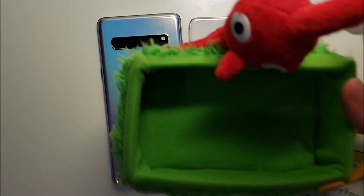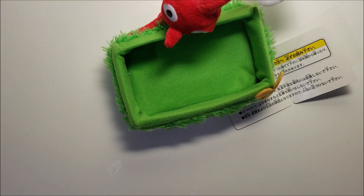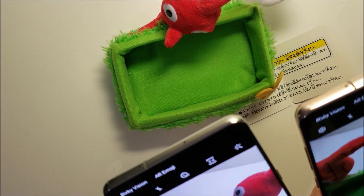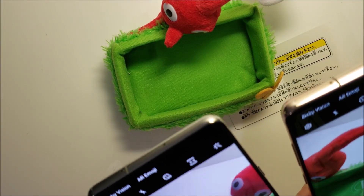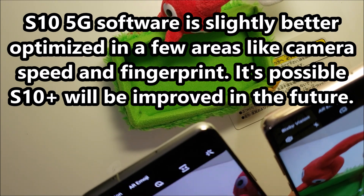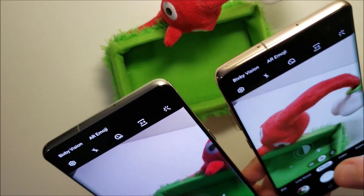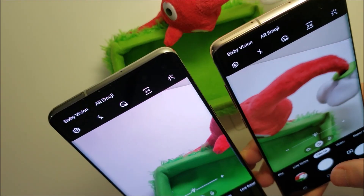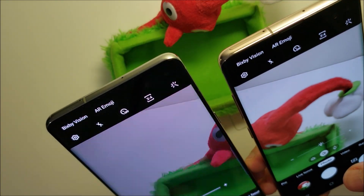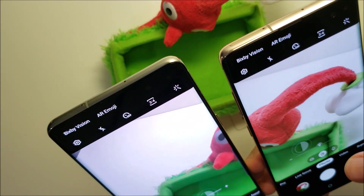We'll also do a quick test for camera speed. It looks like it's a bit faster for the 5G. Yeah, sometimes the S10 Plus, but for the most part the 5G is faster, especially when it has to focus.